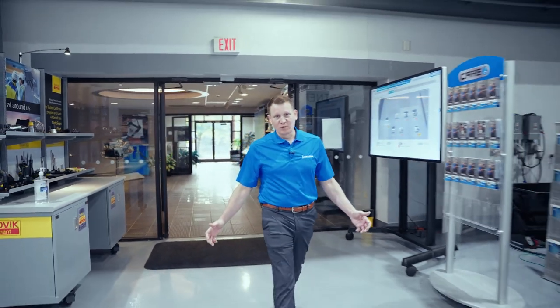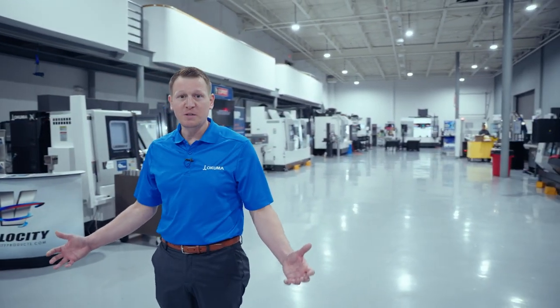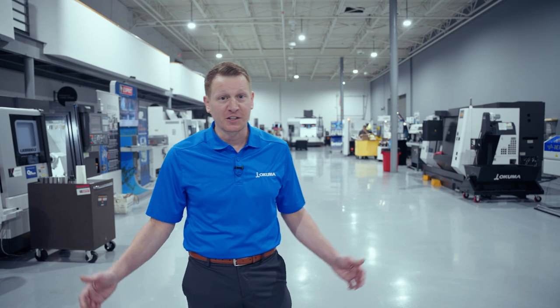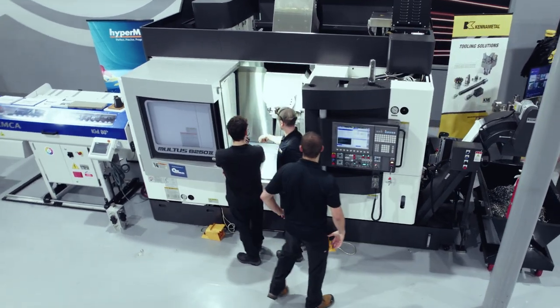Welcome to the showroom — this is where the magic happens. This is where Okuma America uses this facility as the ultimate machine tool playground. We have millions of dollars in all different categories and types of machines, including a lathe, a mill, a multitasking machine, a grinder, and even other types of machines.